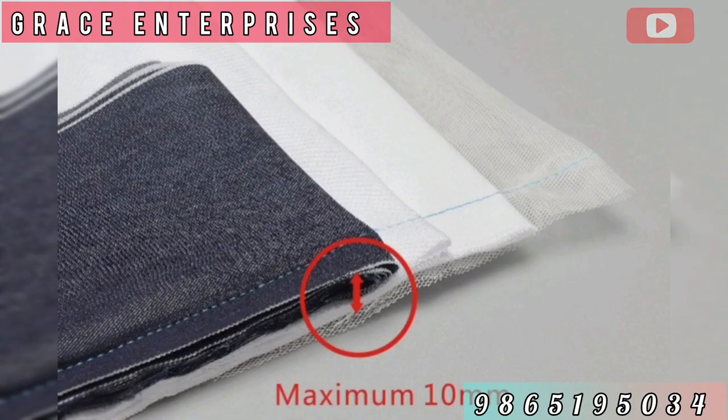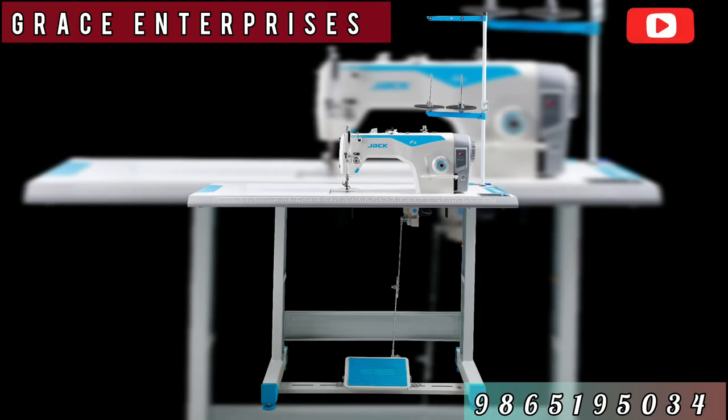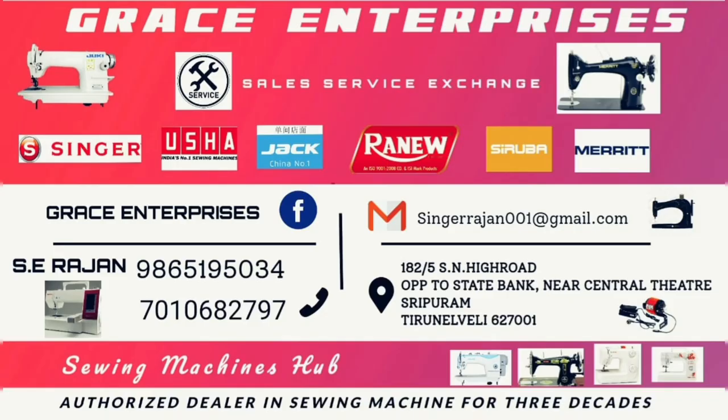You can use all the machines and feed the machine. Grace Enterprises, Sreebrom State Bank Opposite. Thank you.